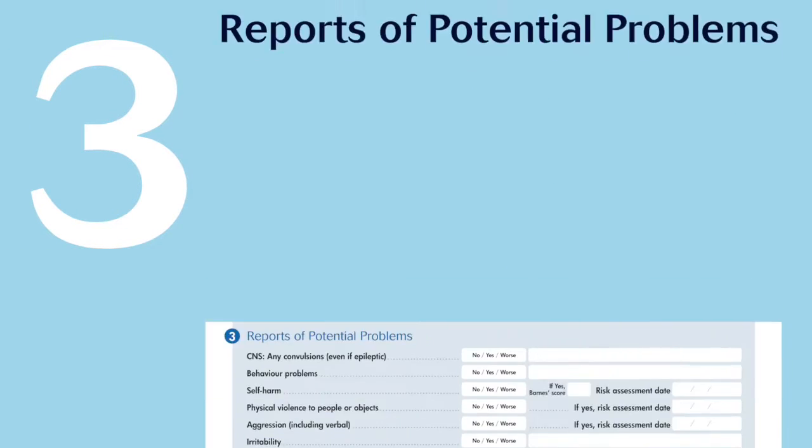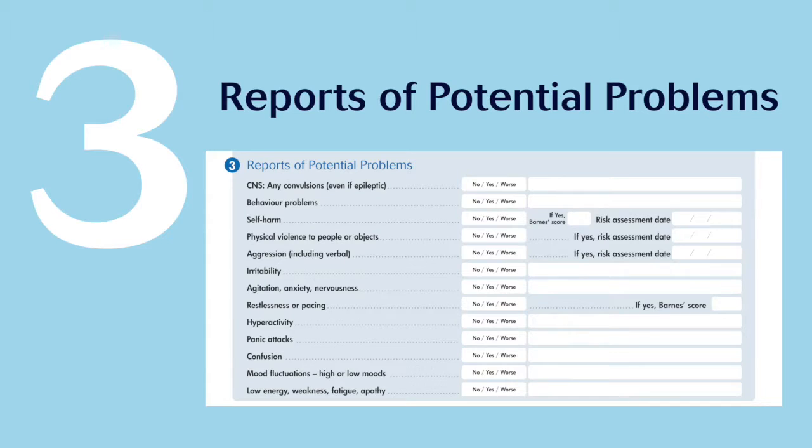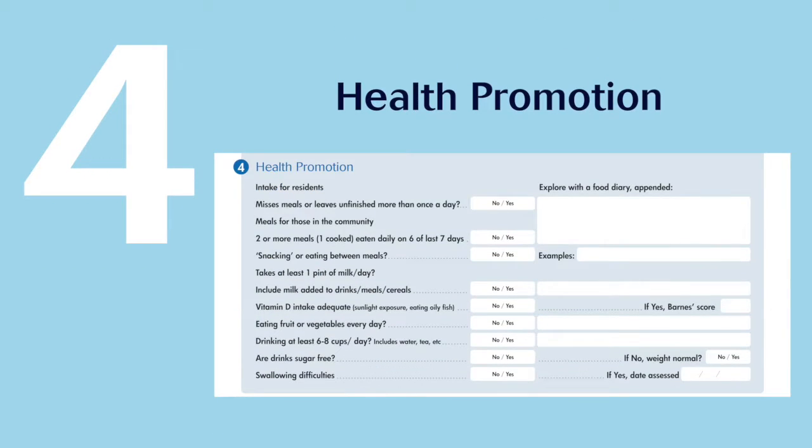Section 3 is for reports of potential problems. The nurse will ask the service user or carers some questions related to the body's systems. Section 4 is for health promotion. The nurse will check aspects of general health that can be affected by mental health medicines — for example, diet, skin protection and medicines management.